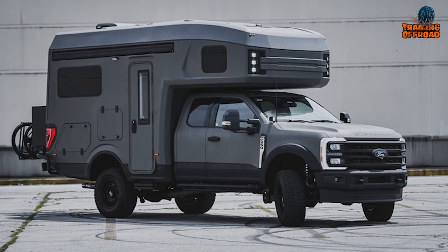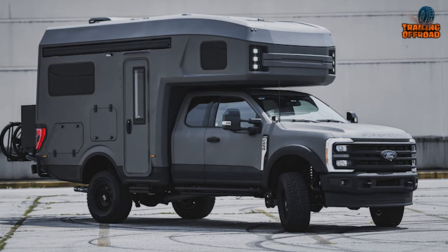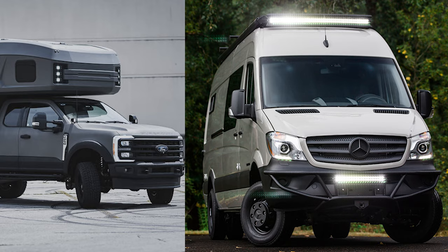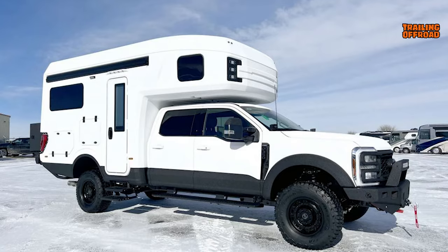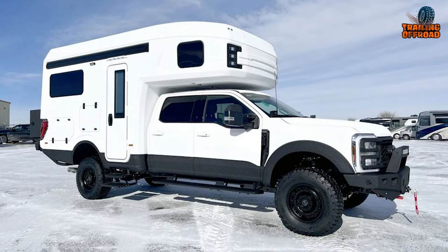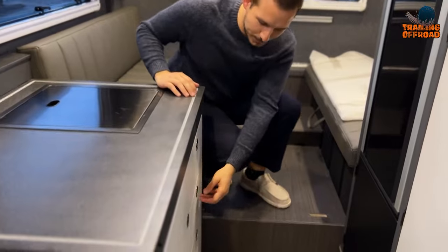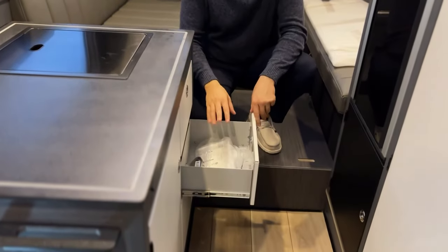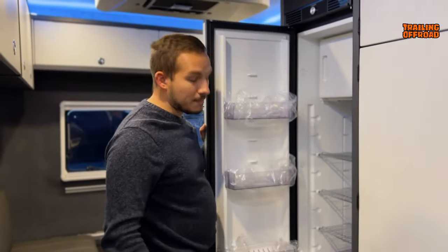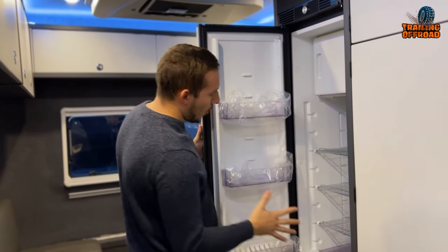Measuring only 22 feet long, the Rexrover competes favorably with the length of a typical 170-inch wheelbase Mercedes-Benz Sprinter camper van. Its standout feature is its premium price, exceeding the majority of camper vans in the market. Despite the hefty price tag, 27 North emphasizes a focus on quality over affordability. The Rexrover, housed within its carbon fiber shell, mirrors the amenities of a conventional home.